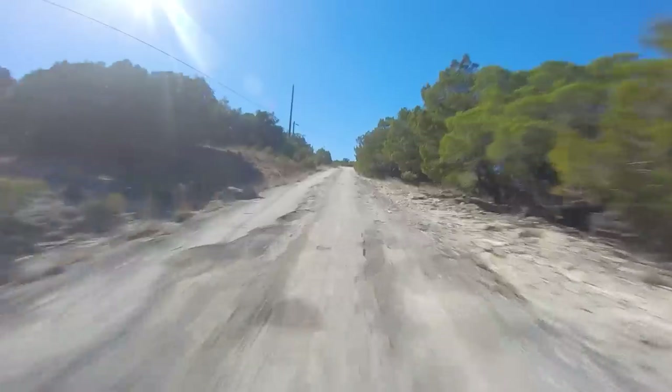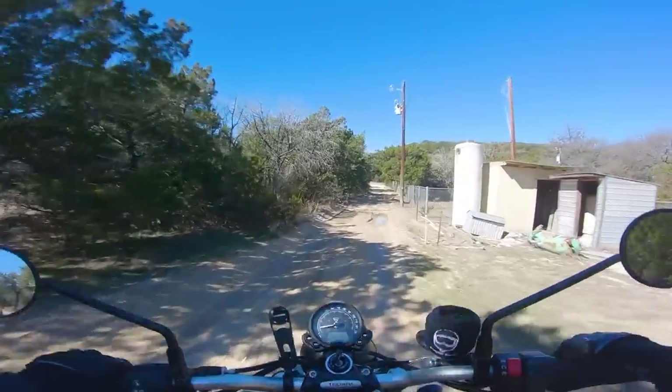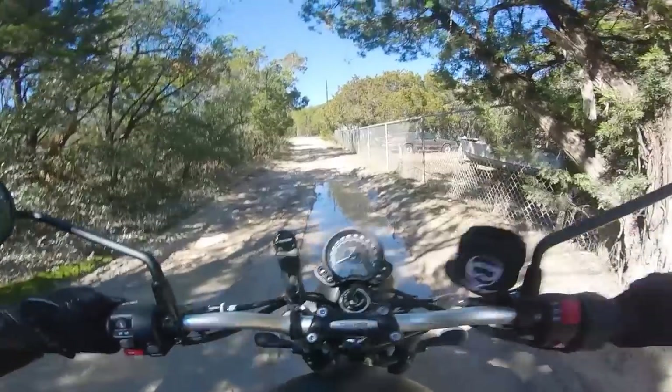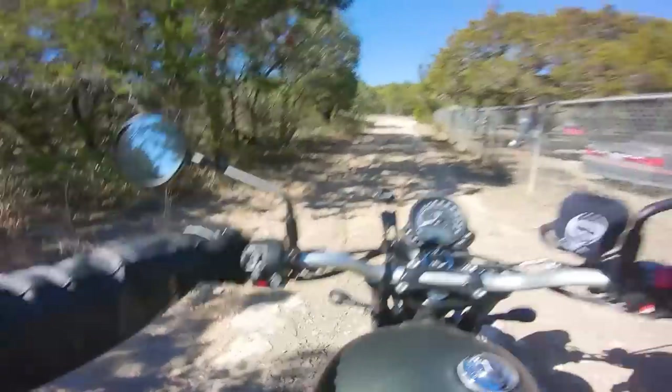Huge potholes up here — watch out. There's a little water here; going through the middle should be okay. Actually through the clay it's best to go through the water for more traction.